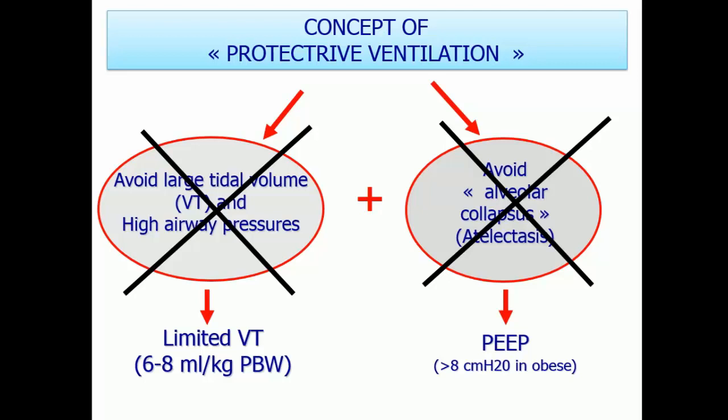I want to convince you it's time to change your paradigm and use low tidal volumes of 6 to 8 ml per kilogram of predicted body weight. To avoid alveolar collapse, you should use PEEP. Why change the paradigm? Because for more than 30 or 40 years, we did not use PEEP in the operating room. If you use PEEP, you should decrease tidal volume — you must always consider the PEEP and tidal volume together. If you add PEEP but decrease tidal volume, you maintain a similar mean airway pressure.